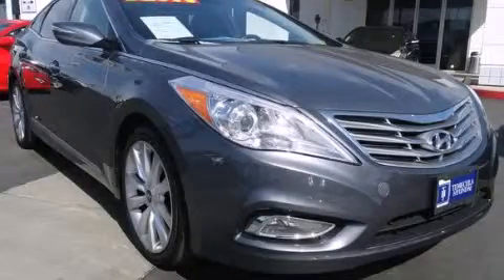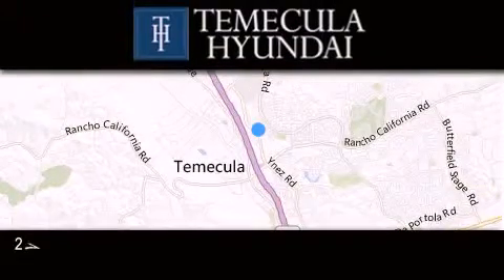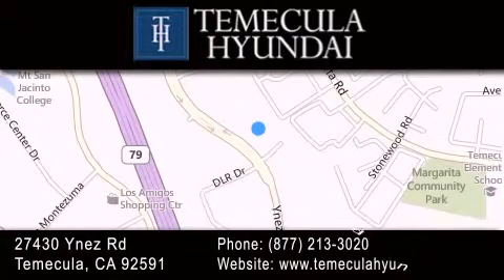Stop by today and test drive this automobile for yourself. Thank you for considering Temecula Hyundai for your next luxury vehicle. If you have any questions, please visit our website, give us a call, or stop by our dealership, located at 27430 Inez Road in Temecula. Thank you for listening.